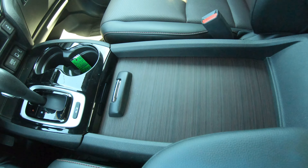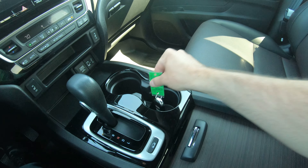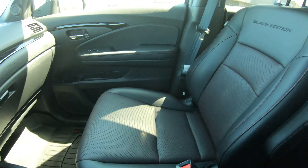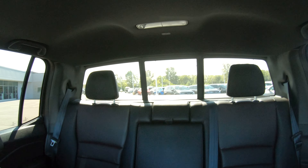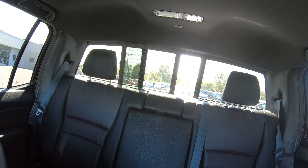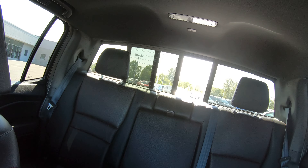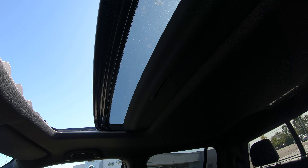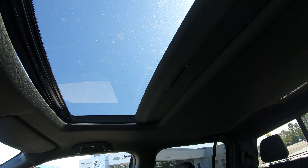A nice, clean, sleek look for that center console. Overall, a really nice vehicle. This particular vehicle also has rear defrost glass, along with a power glass from the driver's seat. And another must in most vehicles anymore — you've got to have a power sunroof. This vehicle does have the factory power sunroof, which is a super nice feature.